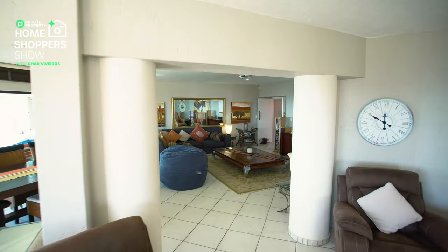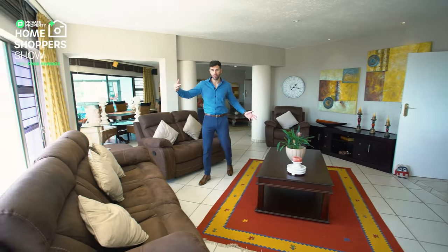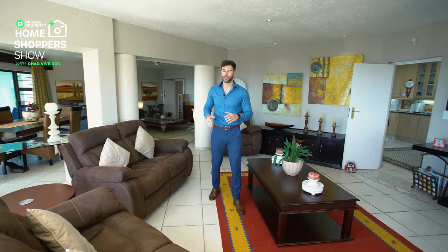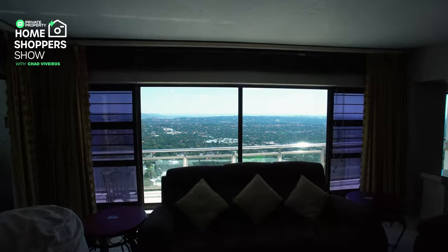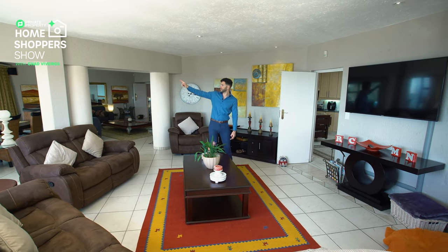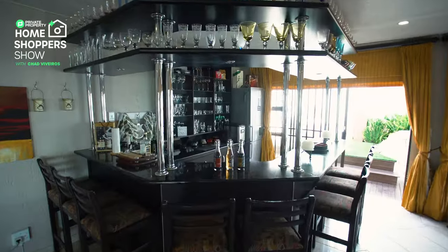Coming through these stunning pillars, we find ourselves in living room number two. You can do whatever you want with this room - it leads through to the other room almost seamlessly. But again, the star of the show is this view. The camera is never going to do it justice, but this room has an unobstructed view of pretty much everything. You can see all the way down to Kruger's Dorp, and probably Sandton off to the right. Through this door is the bar and the kitchen area.